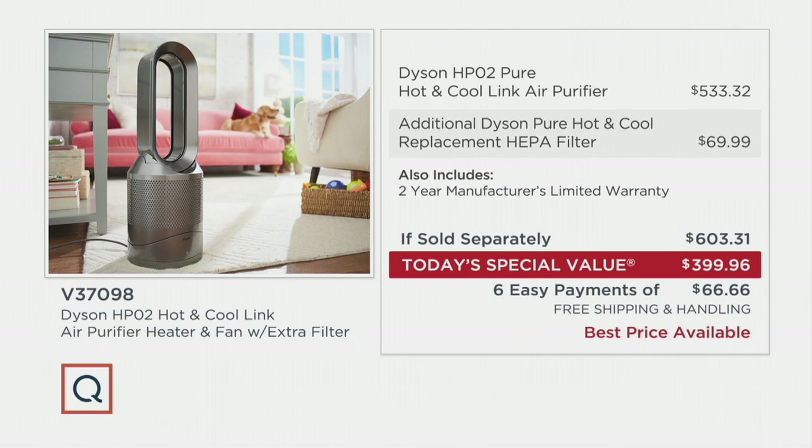Here's what you would pay: it's $533 alone just for the unit. We beat that by $133. And then we give you the extra replacement filter. That's important — mine lasted about a year and a half. We say about a year, depending on how long you run it.